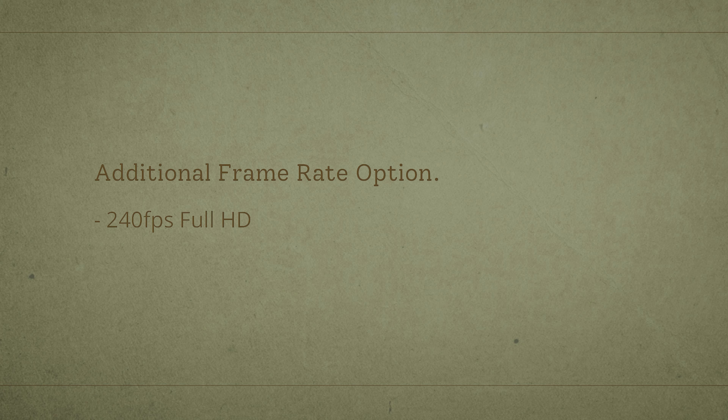Another addition to the XT30 II is another choice of frame rate at 1080p. You now have 240 frames per second at 1080, whereas the original XT30 only had 120 frames at 1080. So you have an even slower slow-motion option. I've never really felt the need to shoot much more than 120 frames per second, but if you shoot sports or just really want to slow things down, you now have the option to go even slower with 240fps, which is kind of cool.